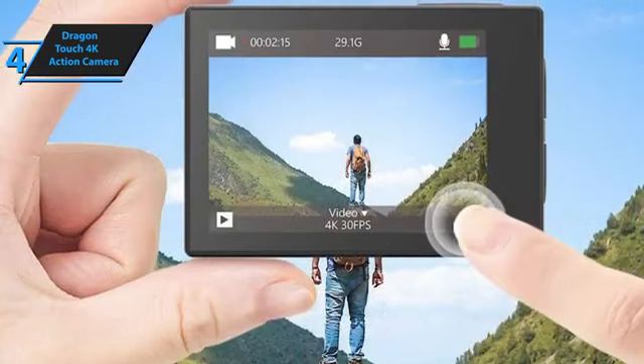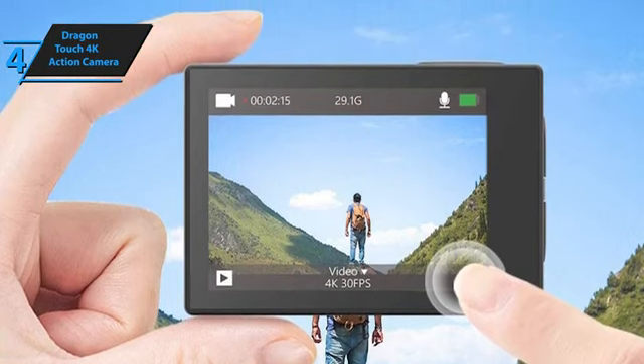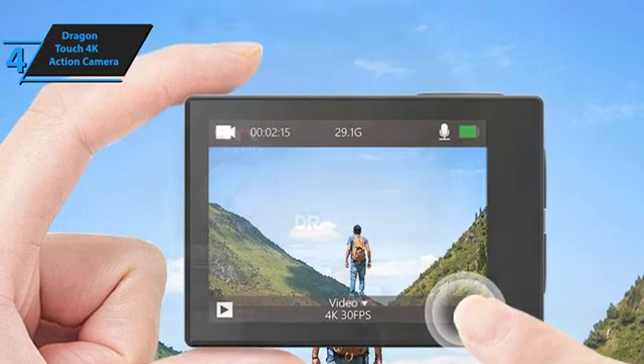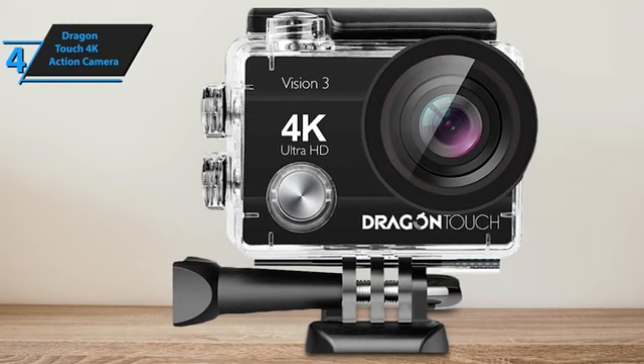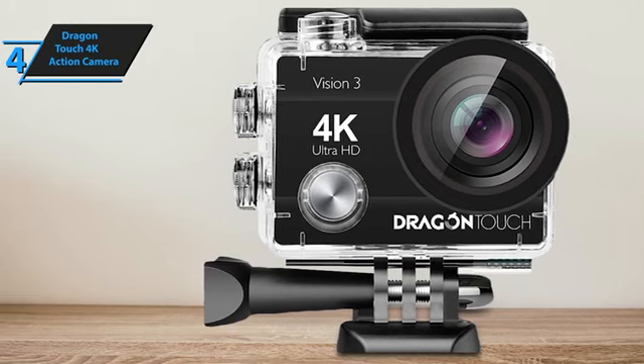With its durability, the camera offers excellent picture and video quality despite its low price point. Battery life may not be as long as other action cameras, but this is a limitation common to most action cameras. Overall, the Dragon Touch 4K Action Camera offers excellent value and is a great alternative to the GoPro — we were truly impressed with what it has to offer for the listed price.